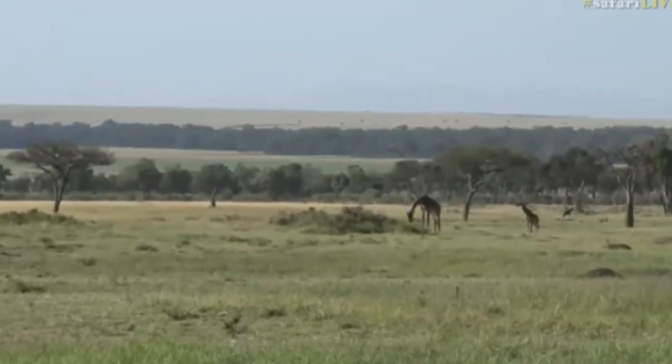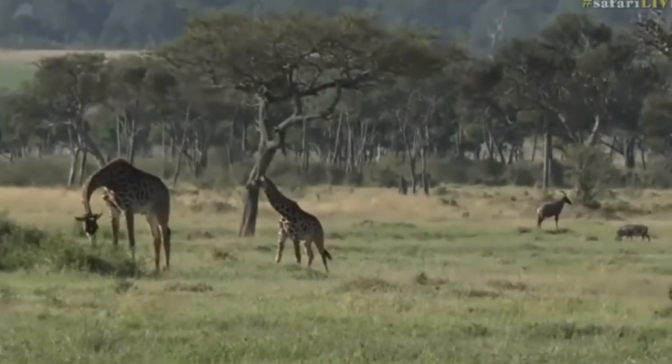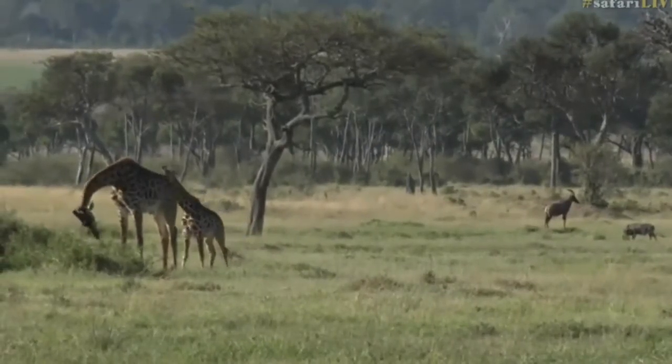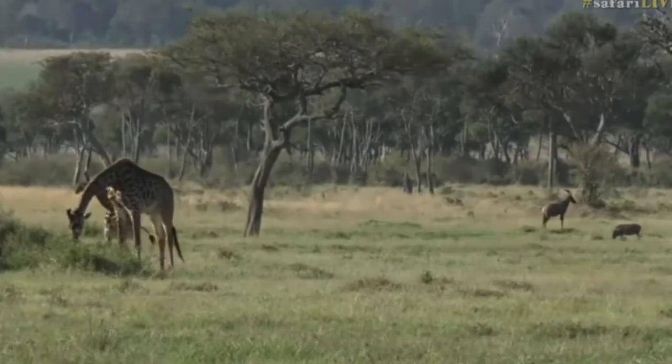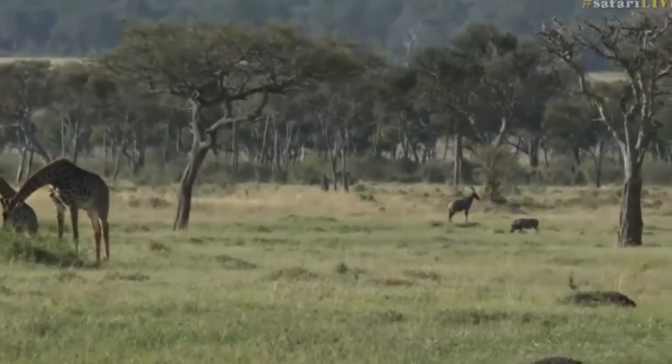A lot of giraffe around. One thing about the Masai Mara is there's some warthog on the right-hand side, and a topi standing on top of a termite mound - a sort of quintessential picture from the Masai Mara. These topi enjoy standing on top of termite mounds.